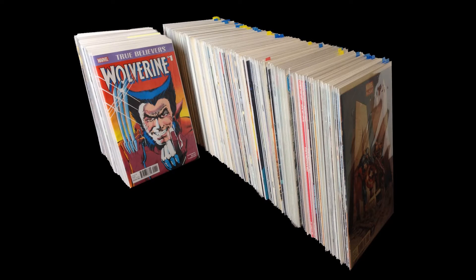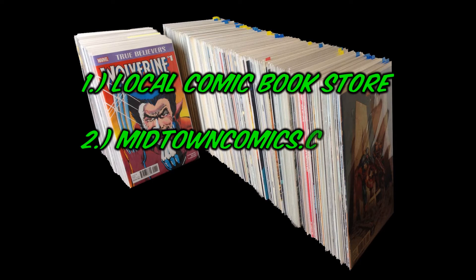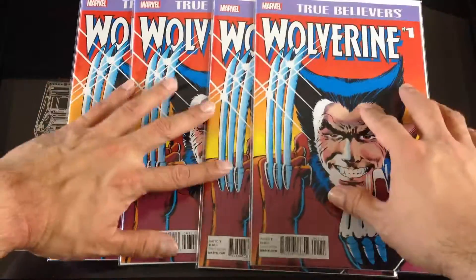Hey guys, what's going on? I have a back issue haul here and I have quite a bit to go through, so I'm going to try to fast forward through as much as I can. This came from three different sources: LCS, midtowncomics.com, and Half Price Books.